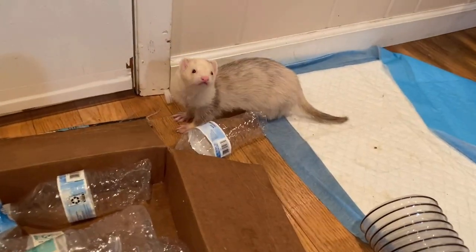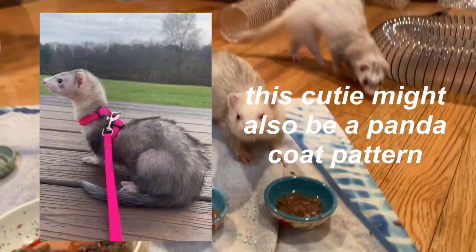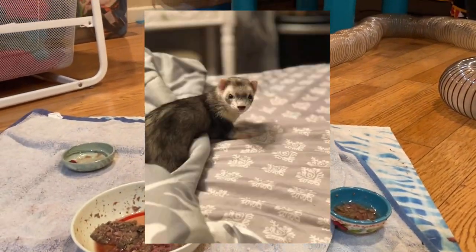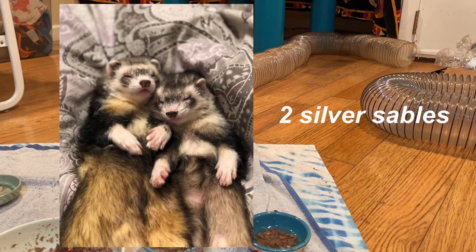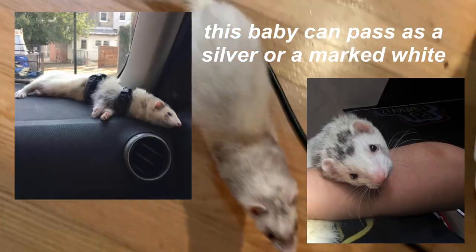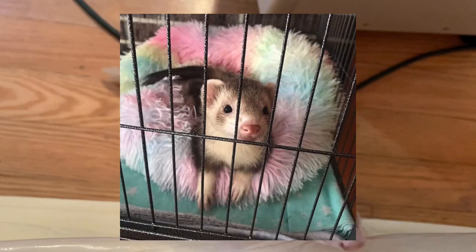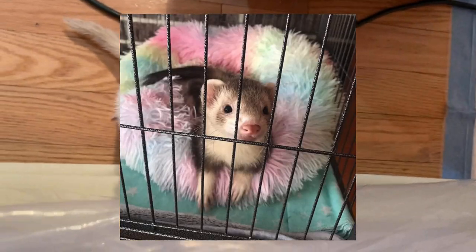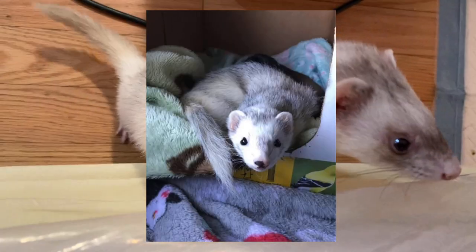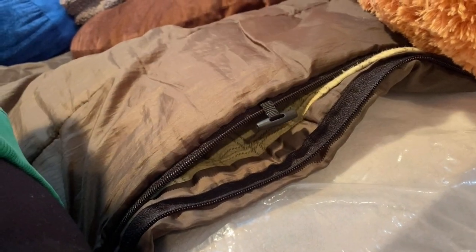Blaze ferrets can also have other markings such as a bib or mitts, which I will discuss later in this video. The next coat pattern is a silver or silver roan. Silvers can look similar to a gray-and-white version of a sable, but they can also have much fainter patterns and a lot more white. The amount of gray can vary greatly, and they have a cream, silver, or white undercoat. Darker silvers typically have a darker mask and lighter ferrets have little to no mask. Their nose colors can vary from pink, speckled, brown, tea, gray, or black.